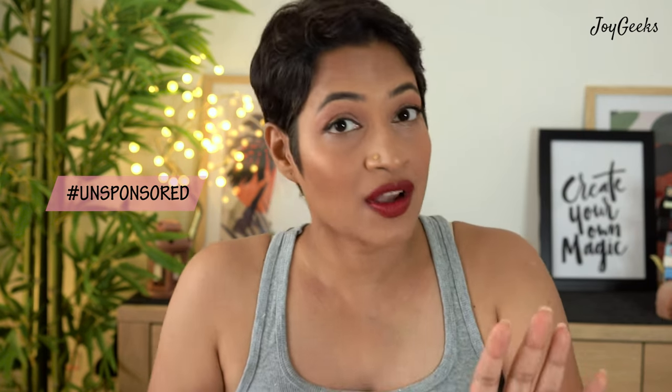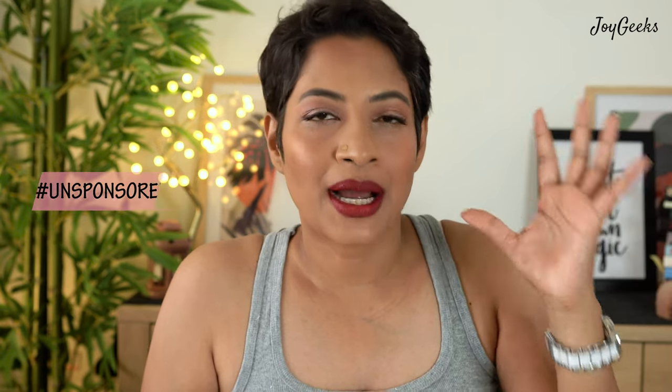With everything going on, I think we should be more conscious about spending on Indian products that are performing well, so we help each other thrive. I'm looking forward to trying the nudes too. For the reds and corals, Renny has got a decent mix and the pink is lovely. Well done, Renny! I'd love to explore their other products — please comment and let me know what else you recommend from this brand.